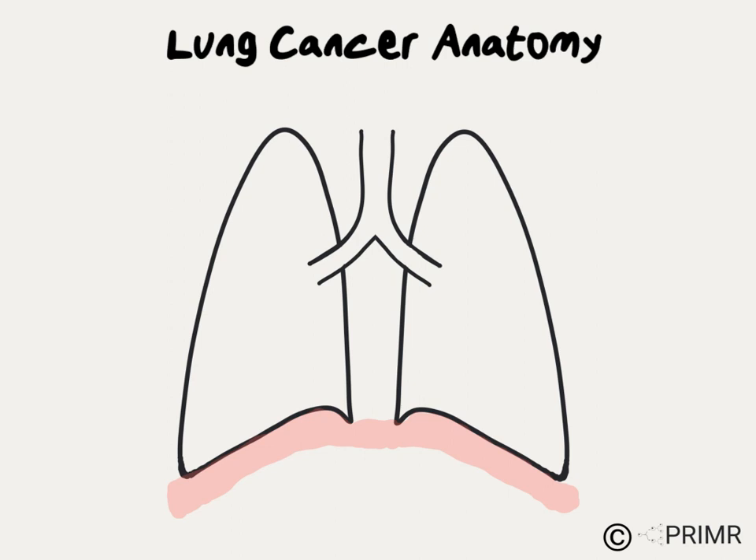The diaphragm is a long, flat muscle at the base of the lungs. When it contracts and expands, the lungs move up and down, drawing air in and out. This has implications for lung cancer treatment because a tumor that's growing close to the diaphragm can move up and back down throughout the breathing cycle, making it a moving target.